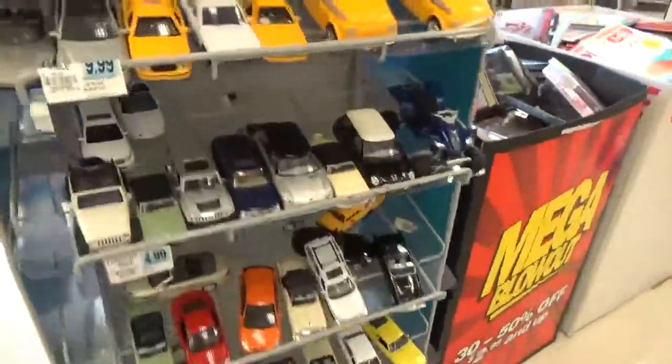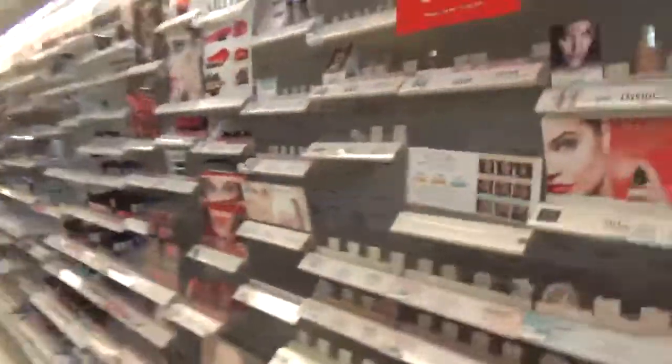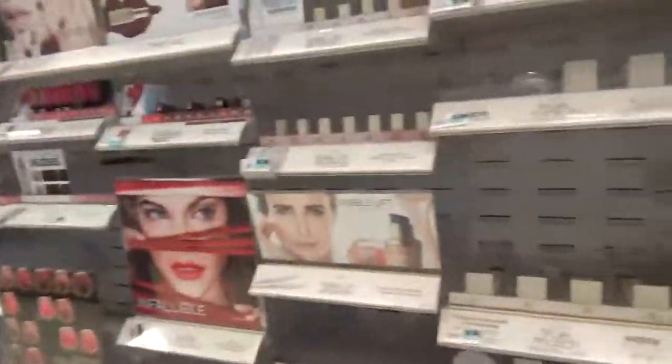Very cool. Beanie Boos. And we're going to end it on the makeup aisle. So that's going to wrap it up from Rite Aid in Durham, North Carolina. Bye-bye, thank you.